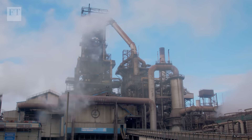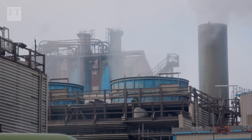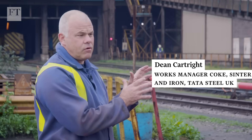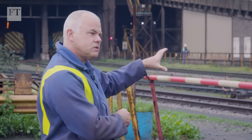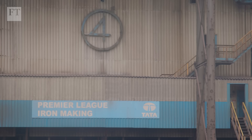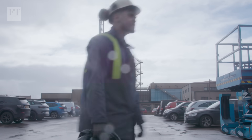This is number four furnace - one of the two operating furnaces on site. Everything at the top is designed for getting the materials into the furnace and also taking the gases off the top. We're making about 3.2 million tonnes of iron, or hot metal as we call it, per year. Typically each furnace is making about 5,500 to 6,000 tonnes of hot metal per day, in more or less constant operation - 24 hours a day, seven days a week, 365 days of the year for about 20 years.